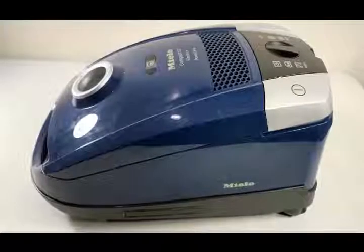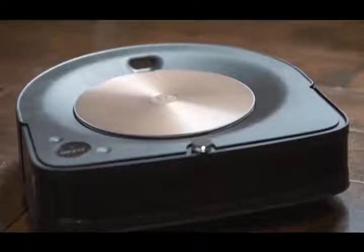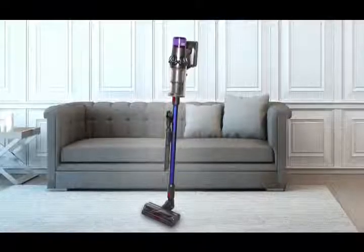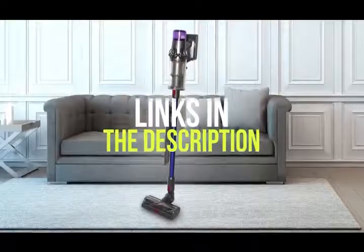Whether you're looking for a handheld vacuum for quick cleaning jobs, a canister vacuum for whole home cleaning, or a smart robot vacuum that empties itself — we cover all of the products for you. If you want more information on the best and most up-to-date pricing on the products mentioned, be sure to check the links in the description below. Okay, so let's get started with the video.